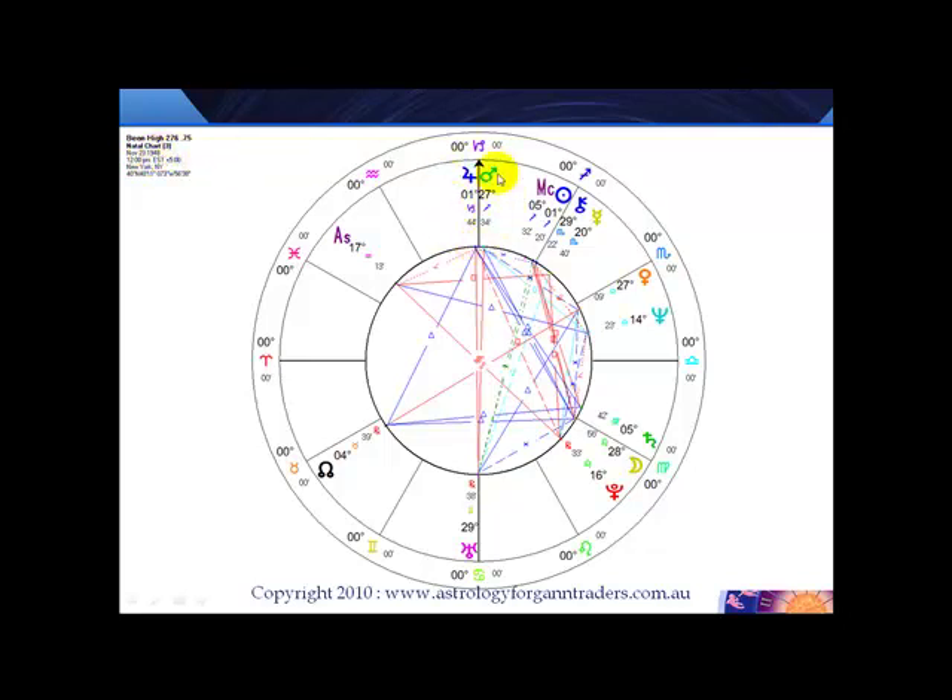So you can see quite clearly that Mars and Jupiter are almost conjunct — that's moving to a conjunction. But then across the dial, you can see that Uranus is there. So that opposition was what we're seeing on the chart and actually stopped the prices going any further.